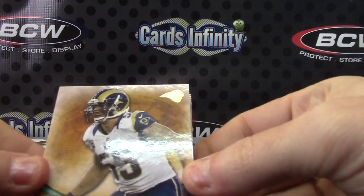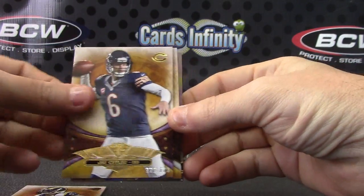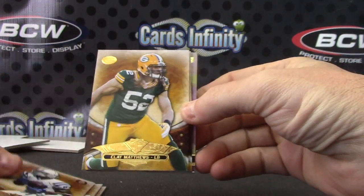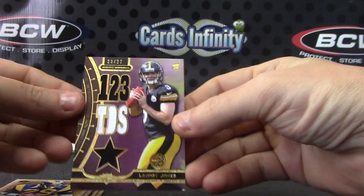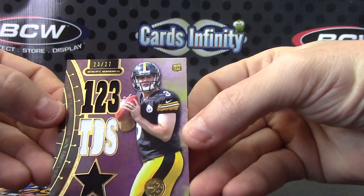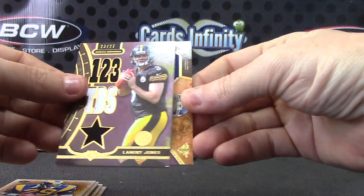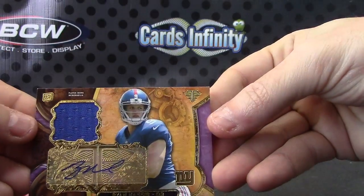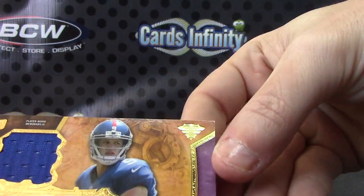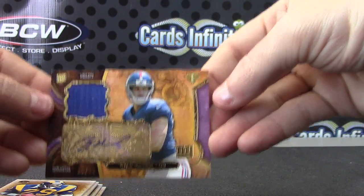All right, we have James Laurinaitis 170, Jay Cutler 320, Reggie Clay, Eric, and number 23 of 27 Landry Jones dual jersey patch. Ryan Nassib is the autograph, 22 of 75. There you go.